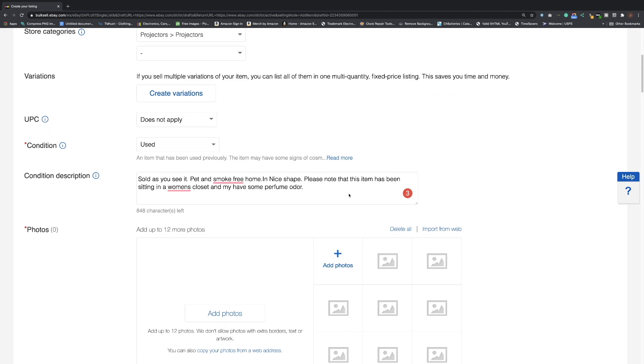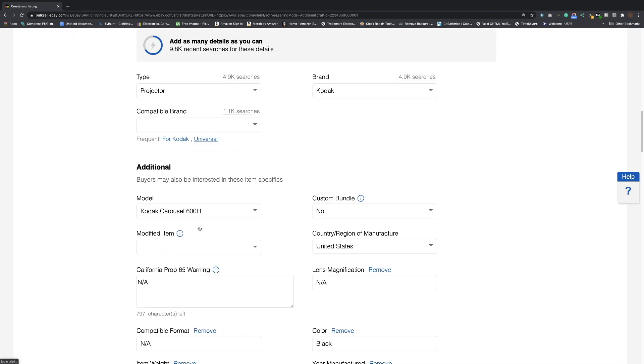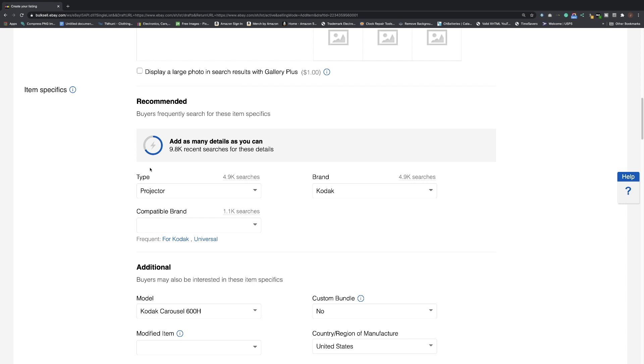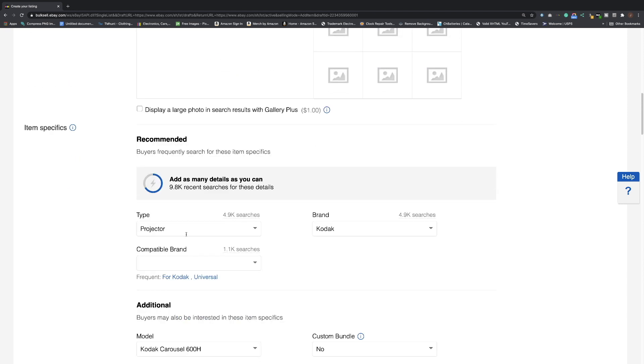Item specifics are really, really important — that blue dot is so critical. Note that it changes every time you change the category, so every time you switch categories the item specifics fields update. They keep adding and taking away fields — sometimes there's nothing, sometimes there's a lot. Always fill in whatever is there; if you don't know, put 'NA' for not available. For clothing especially it's so important — people search for 'blue short sleeve shirt size large,' so your item specifics like color, size, and brand are what make you findable.